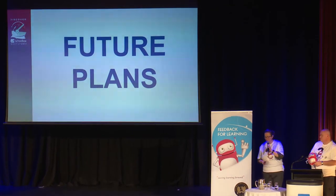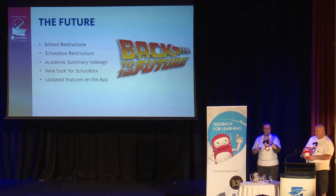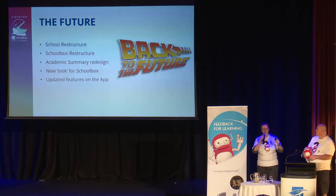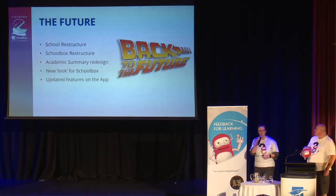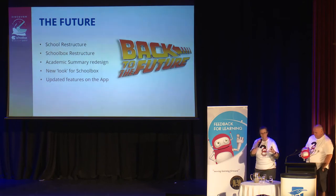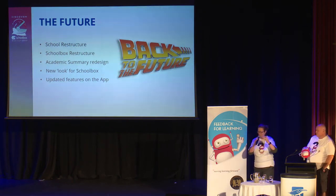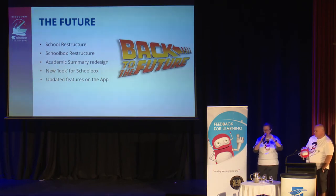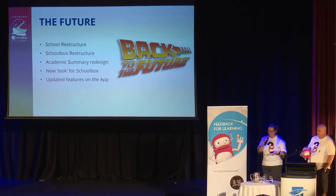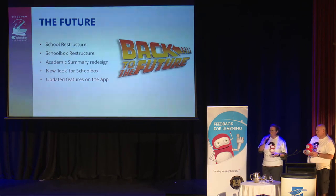Future plans: we still have parents who are unsure about Crest Connect, so we're restructuring our entire school next year, moving from a junior-middle-senior model to a primary-secondary model. We thought that was a great opportunity to restructure and change the look of our Schoolbox, and we're currently working on good design and navigation for a relaunch at the start of next year. We're also redesigning the academic summary following some parent feedback, and creating a new look — moving away from our very red-and-white Schoolbox — to make it more attractive and add features to the app.